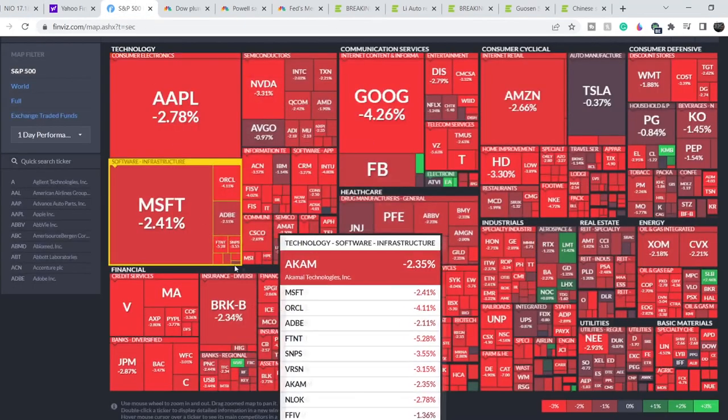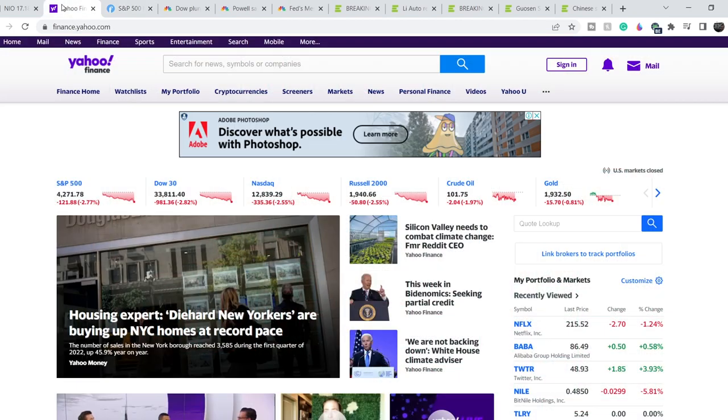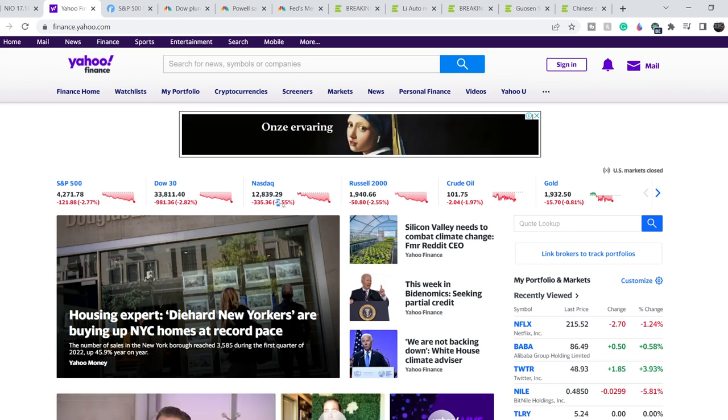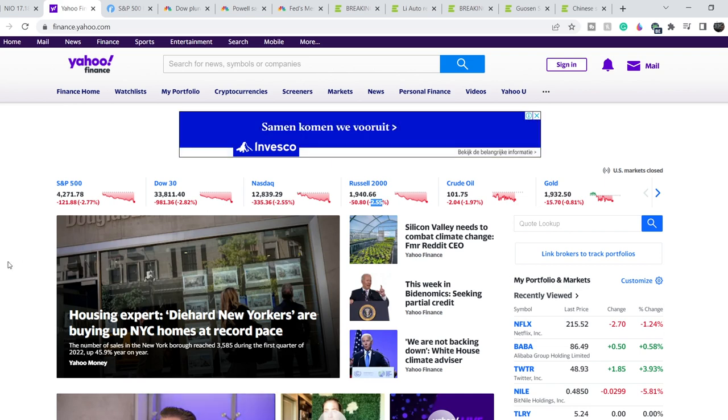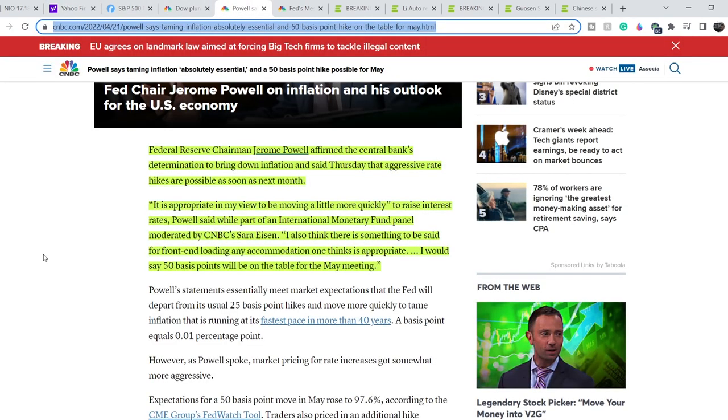We have a massive red day on the market. All indexes are in the red: the S&P 500 lost about 2.77%, the Dow Jones lost about 2.82%, the Nasdaq lost about 2.55%, and the Russell 2000 also lost about 2.55%. This is one of the biggest sell-offs and the main reason is definitely the upcoming interest rate hikes.